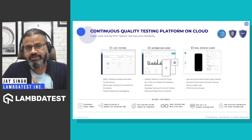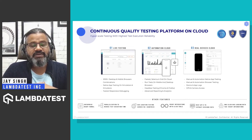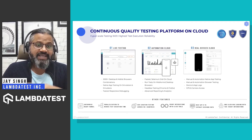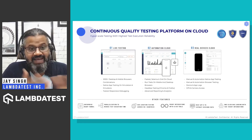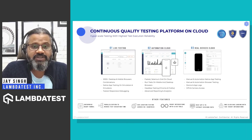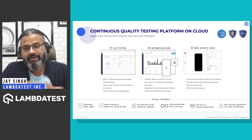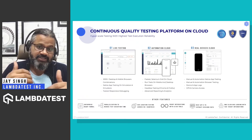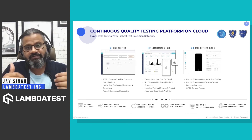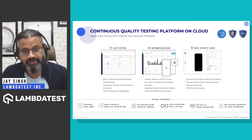This is exactly where LambdaTest comes into picture. We are building a continuous quality platform on cloud where you can test with confidence and scale your tests. Our first product was live testing, where you can fire up virtual machines with 2,000-plus browser and OS combinations and test your applications. You can also test native applications on simulators and emulators. Then we have the automation cloud where you can run hundreds of parallel sessions to reduce test execution time.